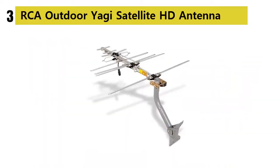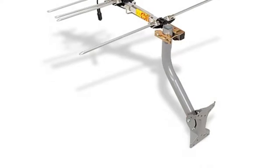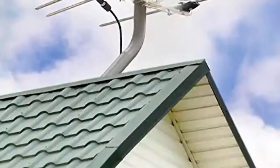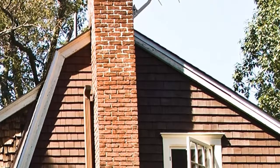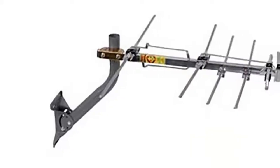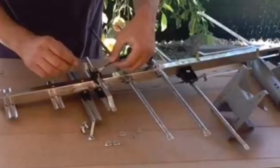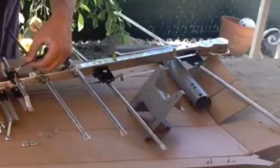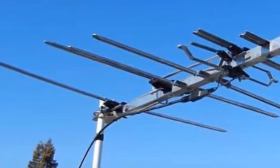Our list at number 3: the RCA Outdoor Yagi Satellite HD Antenna. This amplified antenna provides both network and local television in full 1080 HD quality for free. Made for difficult reception environments, its Smart Boost amplification outperforms other manufacturers. Cross-phase, multi-element design provides enhanced reception for more channels, supporting up to 1080i HD broadcasts and receiving UHF and VHF channels. Pre-assembled with easy lock fold-out UHF reflector, snap lock elements, mast, mounting hardware, and 75-ohm transformer included for indoor or outdoor placement.